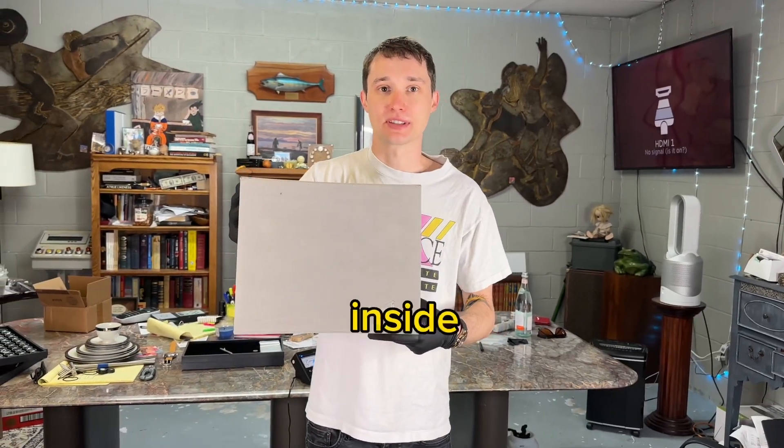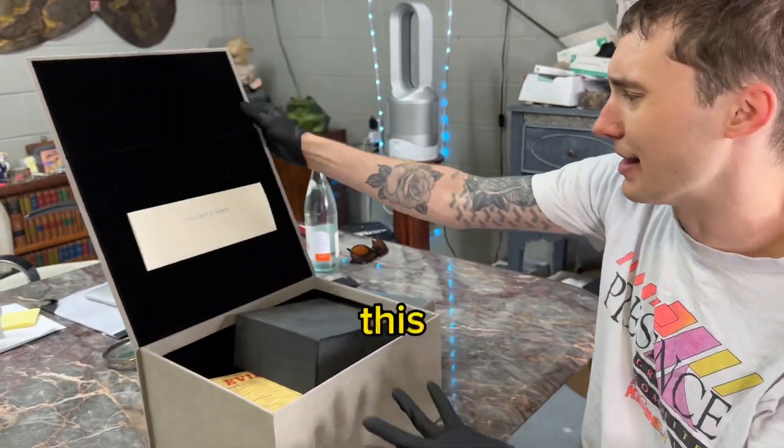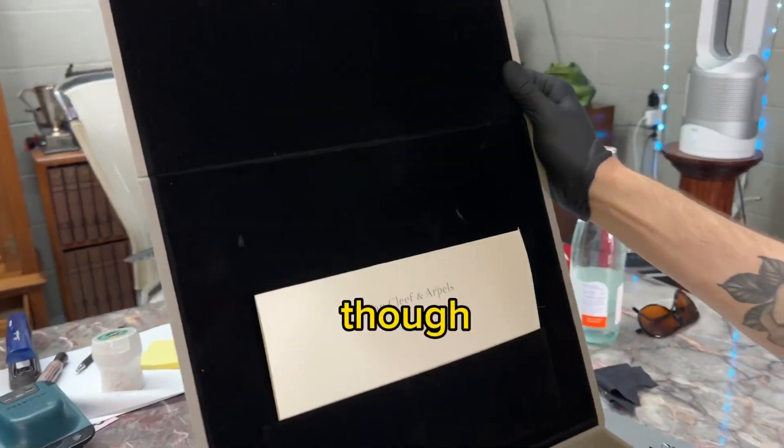I bought this $5,000 mystery box. Let's see what's inside of it. Let's see what we got. This is a great box, by the way. I don't think there's any of this stuff in here, but we'll see.